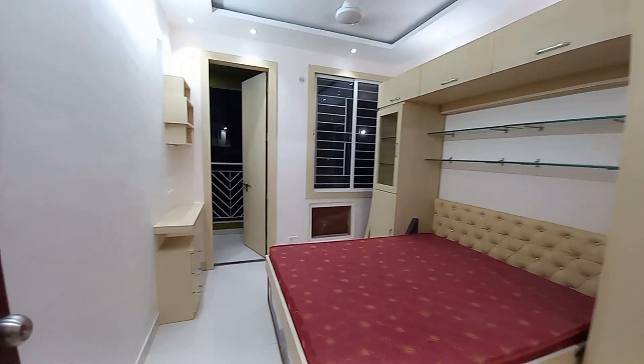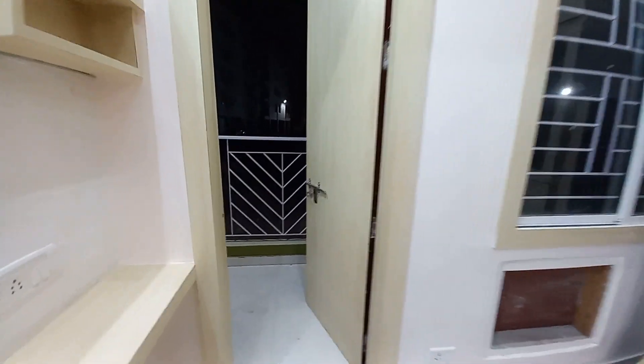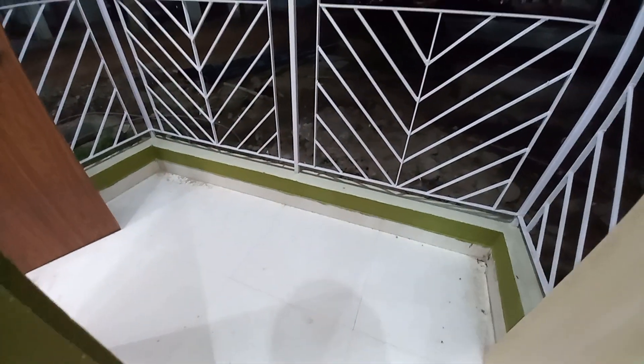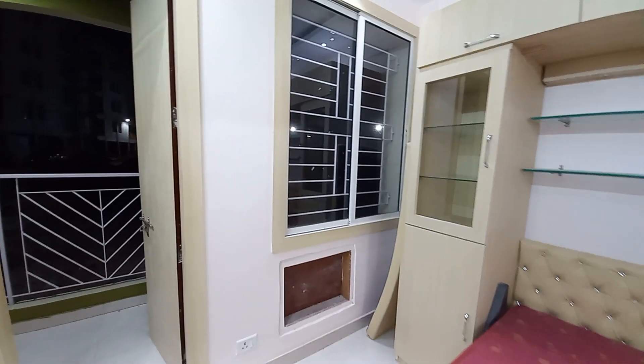From this bedroom you also have access to the balcony space, opening towards the central garden area. A window AC provision has been given here.